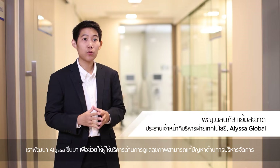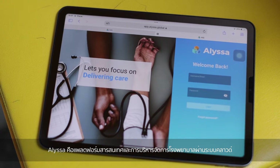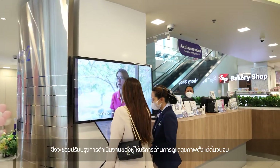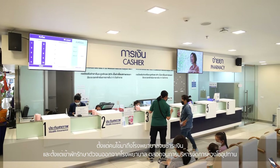We designed Alisa because we want to help healthcare providers solve their operational problems. Alisa is a cloud-native hospital information and management platform, which helps streamline the process end-to-end for healthcare provider operations — visit to pay and admit to discharge — and also on the supply chain management.